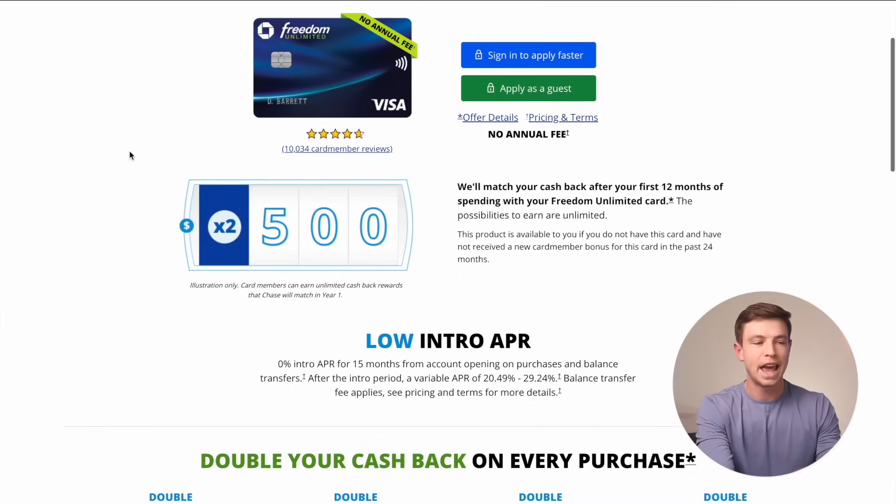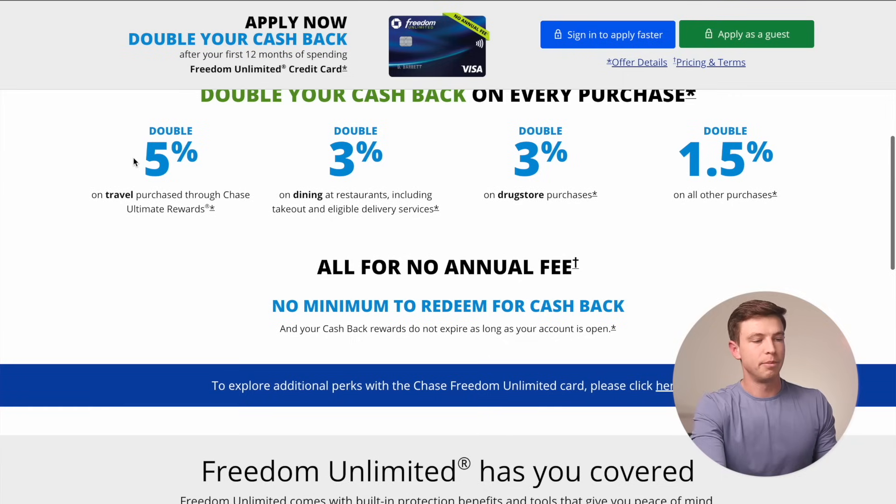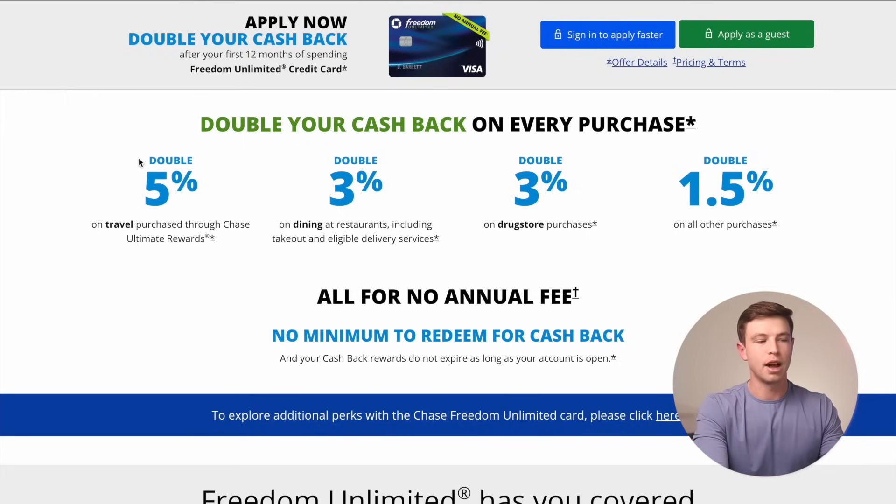Basically there's no limit to any cashback you're going to earn on this card — they're going to match whatever cashback or Chase points you earn for the first year. That 5% you normally earn from travel booked through Chase doubles to 10%. The 3% back on dining and drugstore purchases doubles to 6% or really 6X points per dollar. And where you normally get 1.5X Chase points per dollar on all other purchases, through the first year with this double cashback matching offer, that becomes 3% back or 3X Chase points per dollar on everything.